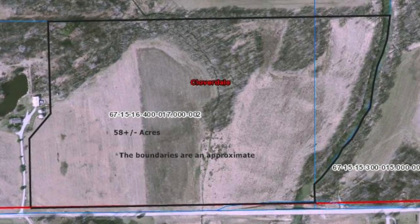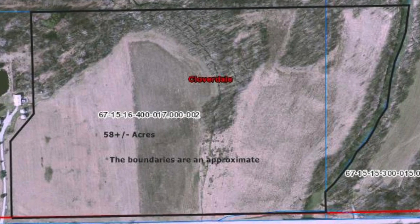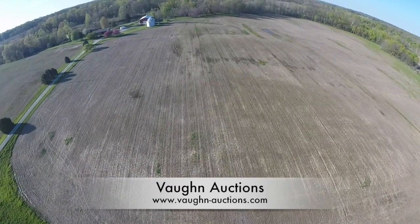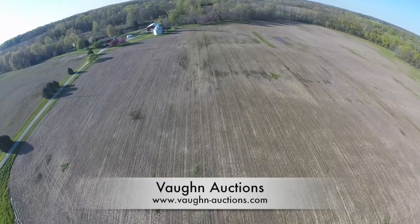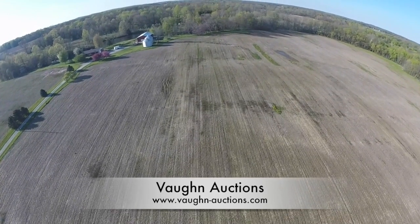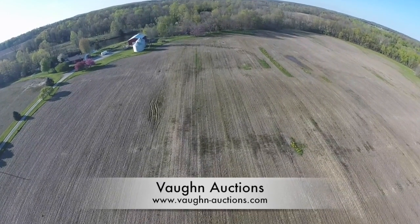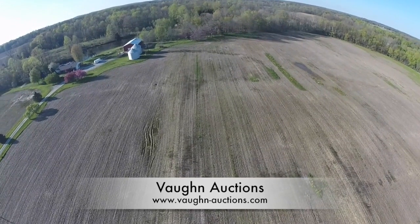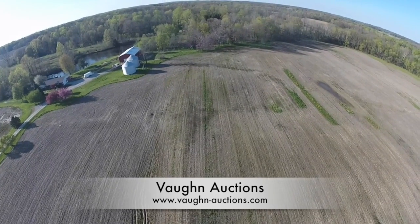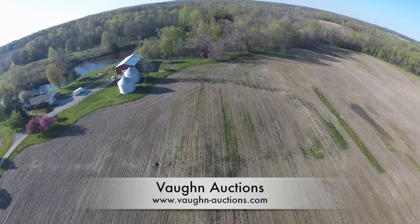This property is approximately 58 acres and the boundaries shown in black are an approximation. This property is located at 5869 East County Road 1300 South in Quincy, Indiana. The section you are currently looking at is approximately 35 acres of the tillable ground. The boundary for the property is the tillable ground to the right of the driveway, then following the tillable ground just past the barn and going directly north into the wooded area.